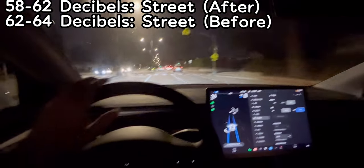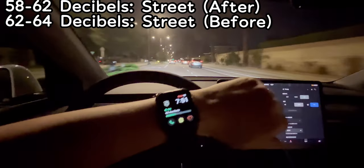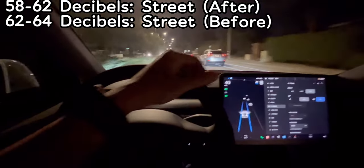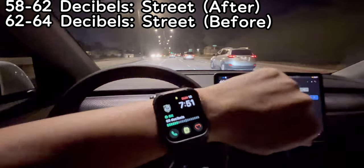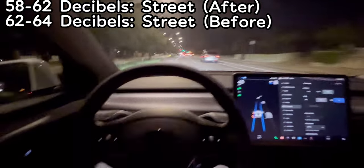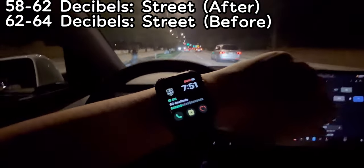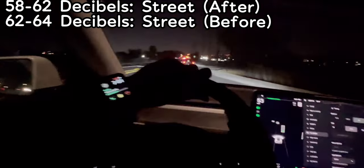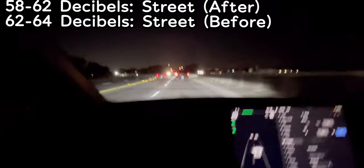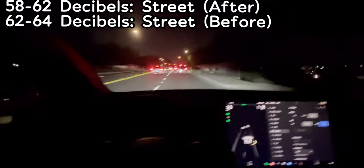Post-install test: I set the auto drive to 40 miles per hour, the same as before. It's now showing 58 to 60 decibels at 40 mph — down from 60 to 64 before. At the same stretch it's showing about 58 to 62.